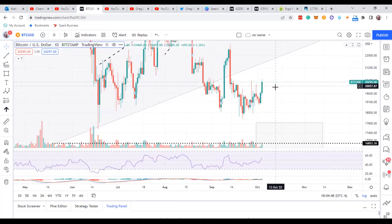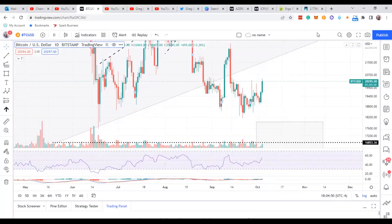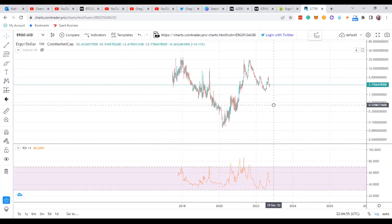As always, guys, remember it could flip here soon. It's making a bearish wick up there, so not too concerned with it.